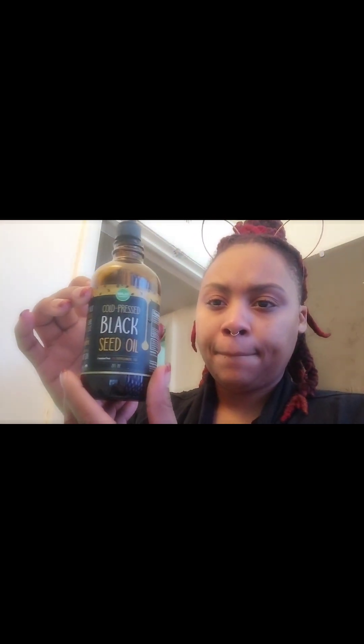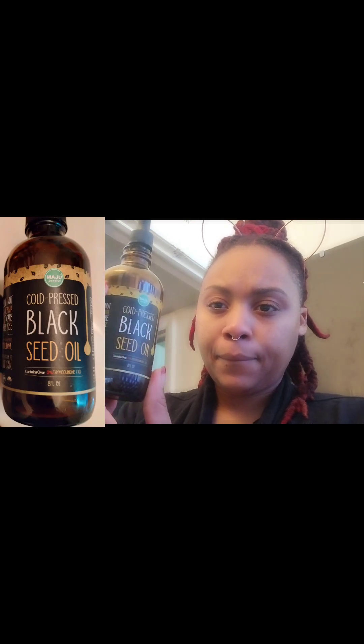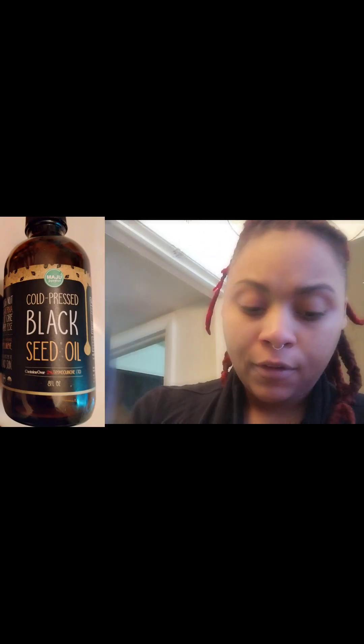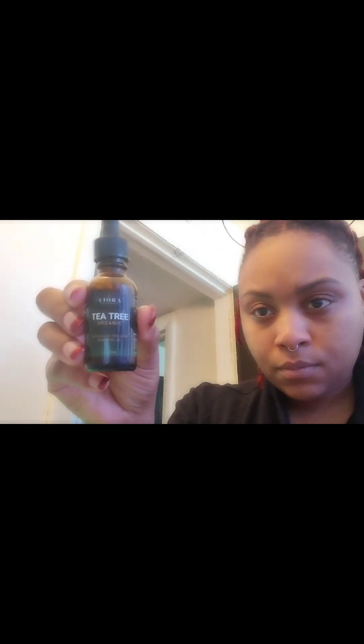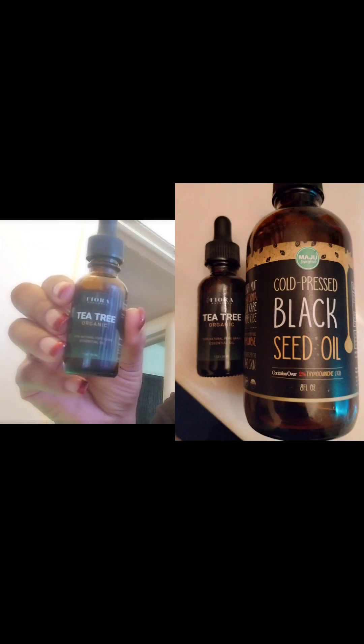After I wipe my face with the witch hazel, I go in and use my black seed oil — I love it. You can actually do a lot of things with black seed oil. I do five drops in my hand, then go behind and mix it with tea tree oil — about two drops of that — and I mix it in and rub it in.